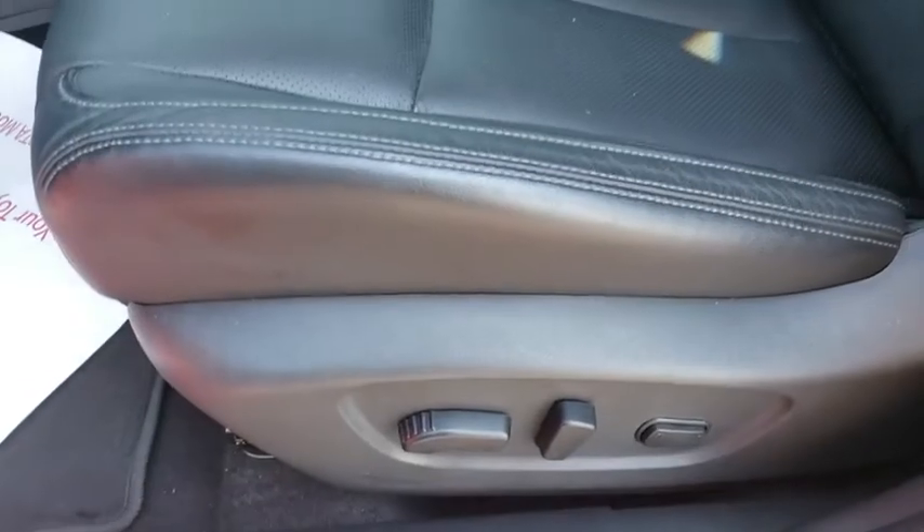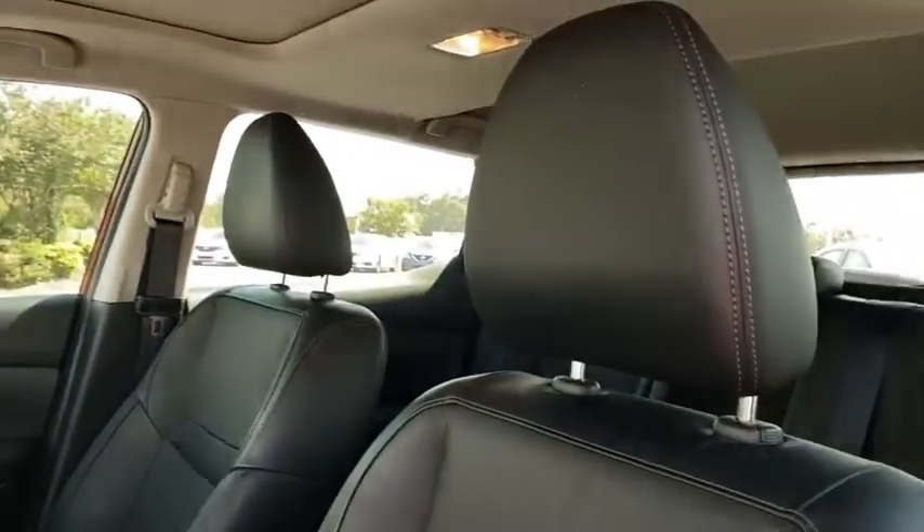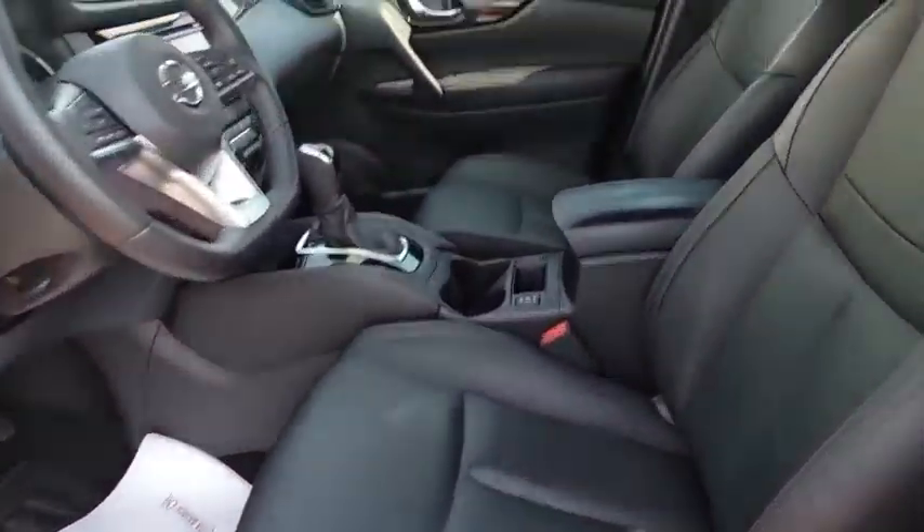Heated front seat, brake assist, overhead console. This beauty will even make your house keys jealous. Drive it today.